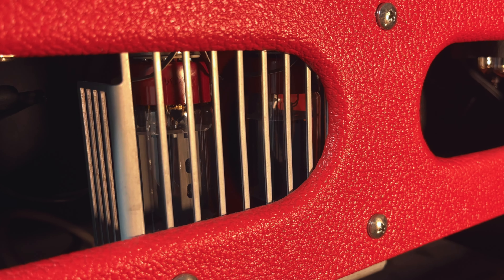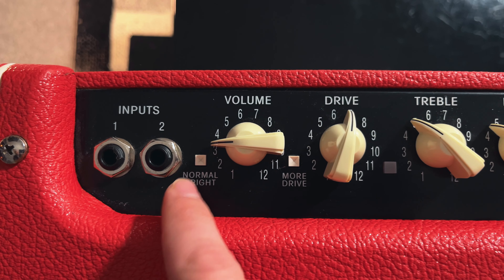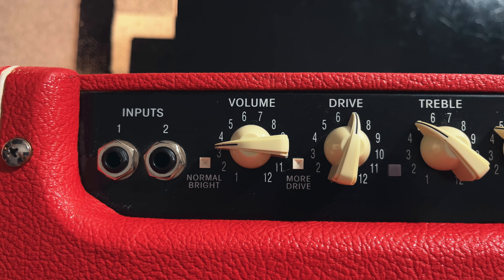This amp typically uses 6L6 power tubes which are known for their full-bodied and dynamic tone. They have a balanced response and this is one of the key factors shaping this amp's sound. Although it has a drive channel, nobody really uses it because this amp excels at delivering warm, high headroom clean sounds. It also has a bright switch that can enhance high-end frequencies, bringing some sparkle to the sound.